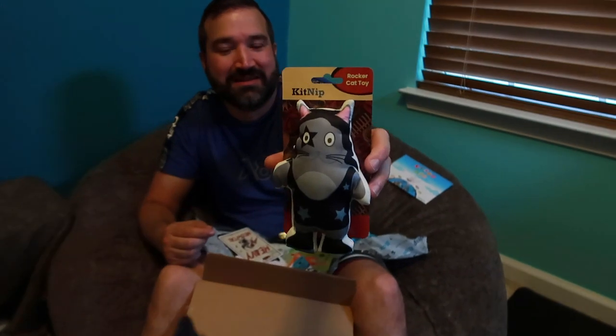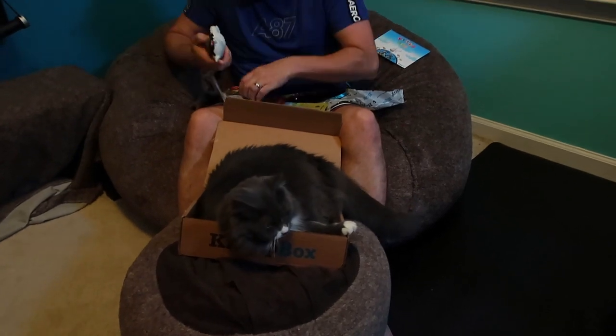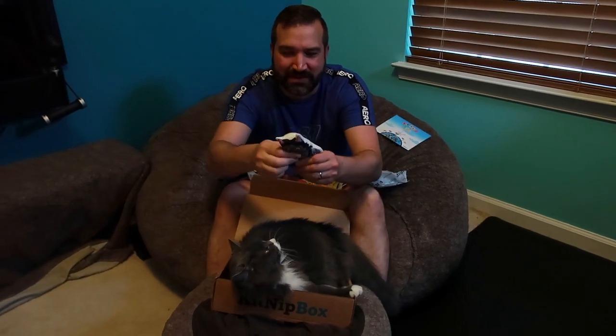The next toy is a cat wrestler rocker cat toy — it's like a rock-and-roll wrestler. It almost looks like KISS, like a version of KISS with a little star around the eye. This one doesn't have any squeaker or cushion — it's just padded and doesn't feel like it has catnip in it at all.